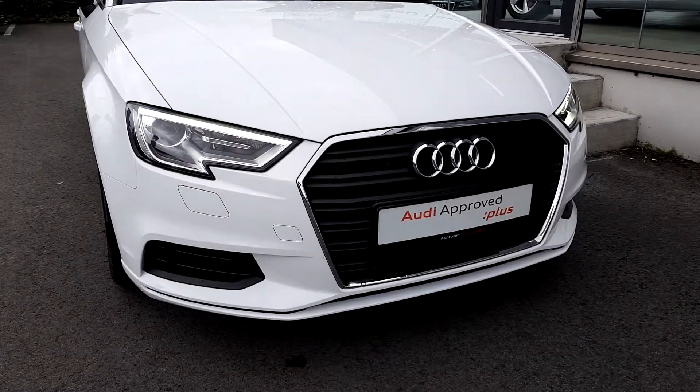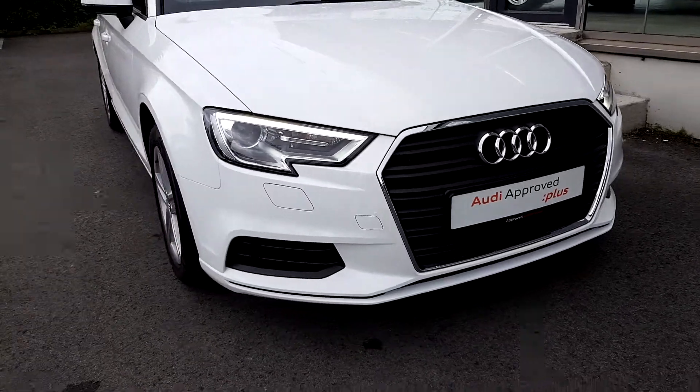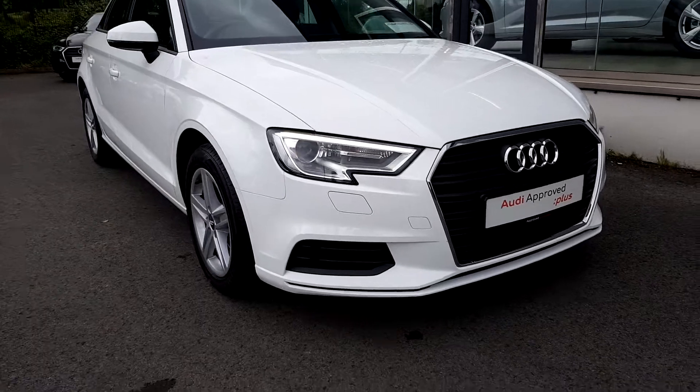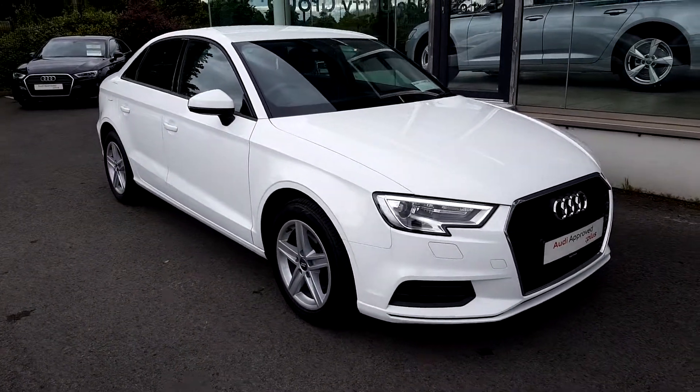Looking towards the front of the car, we have the signature Audi grille with chrome around the outside of it. You have LED daytime running lights and xenon lights. On the side we have 17 inch alloy wheels.